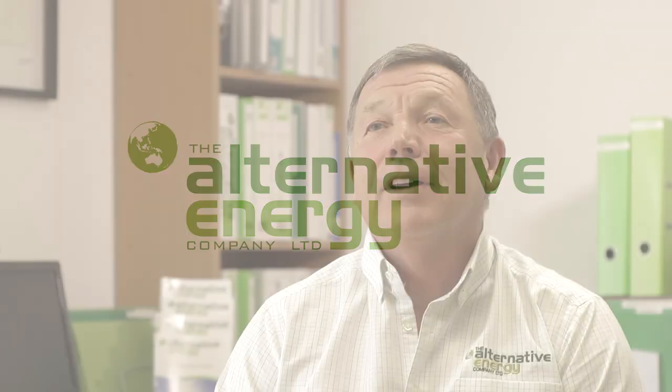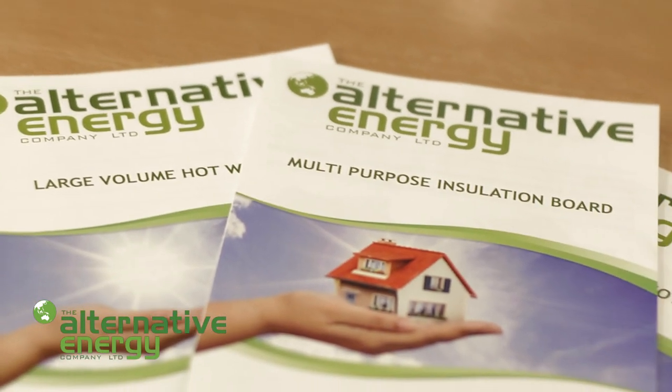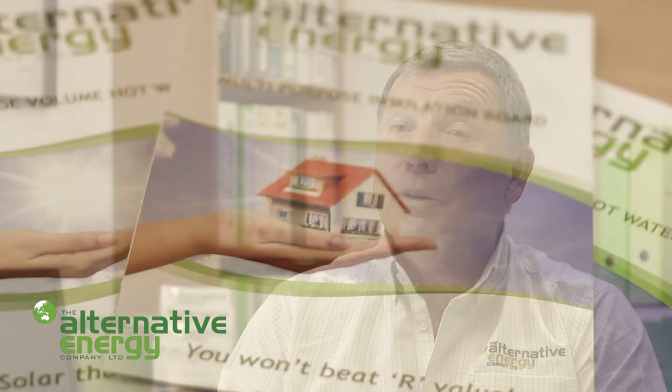Hi, my name is Geoff and I'm the director of the Alternative Energy Company. We're a progressive company and we promote the use of renewable energy and energy-saving technologies through the provision of products which reduce energy consumption and the reliance on fossil fuels. We have some exciting new products which will help dramatically improve New Zealand's green credentials, your health and comfort, saving you money, and contributing to a sustainable future.